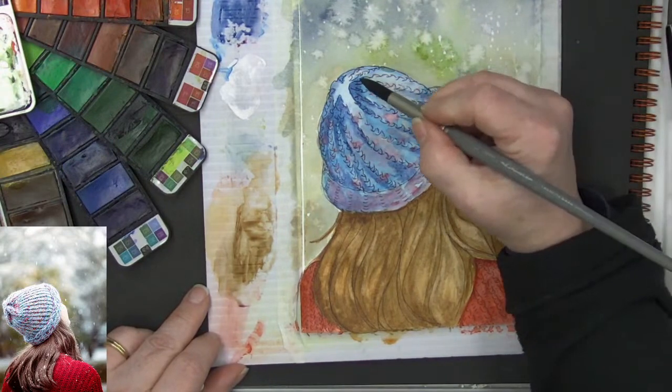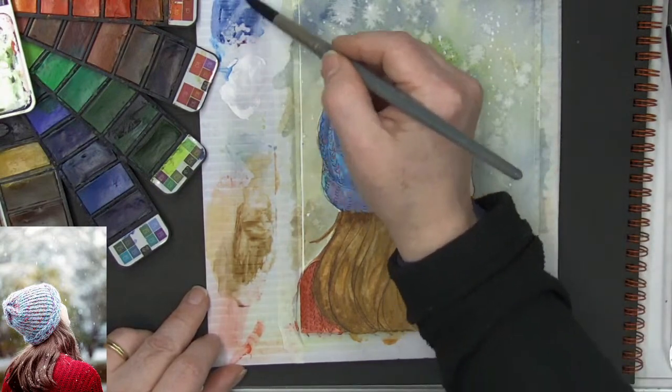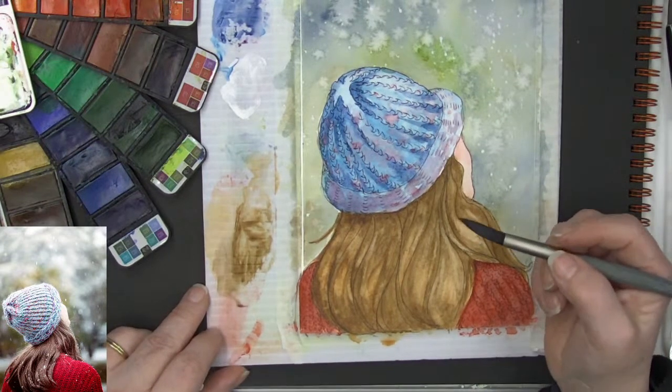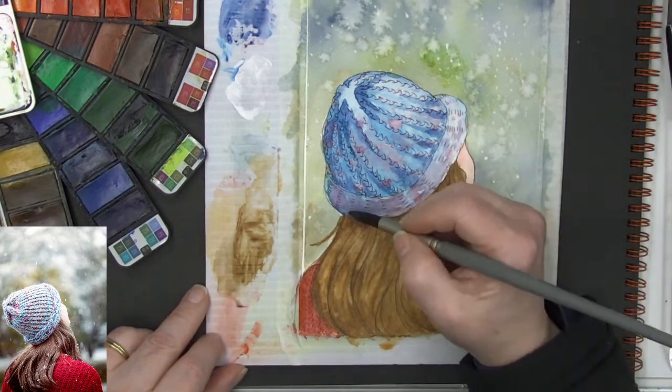Layering up thin layers of paint when you're doing watercolor really really helps.